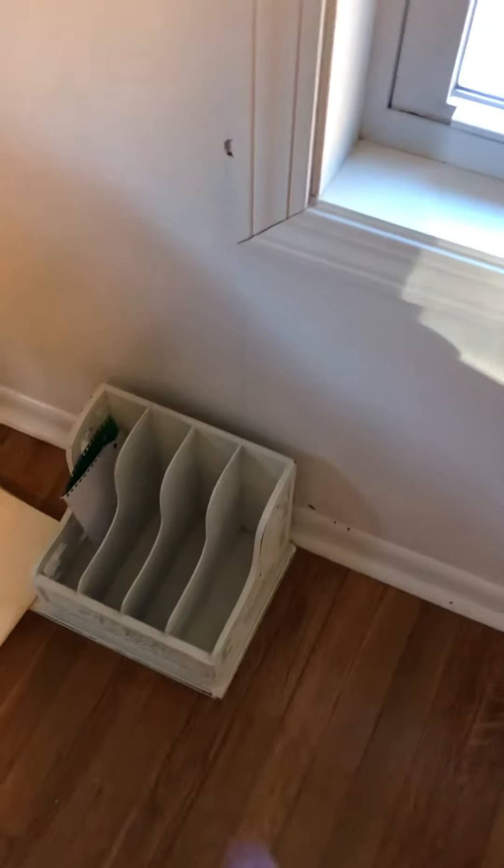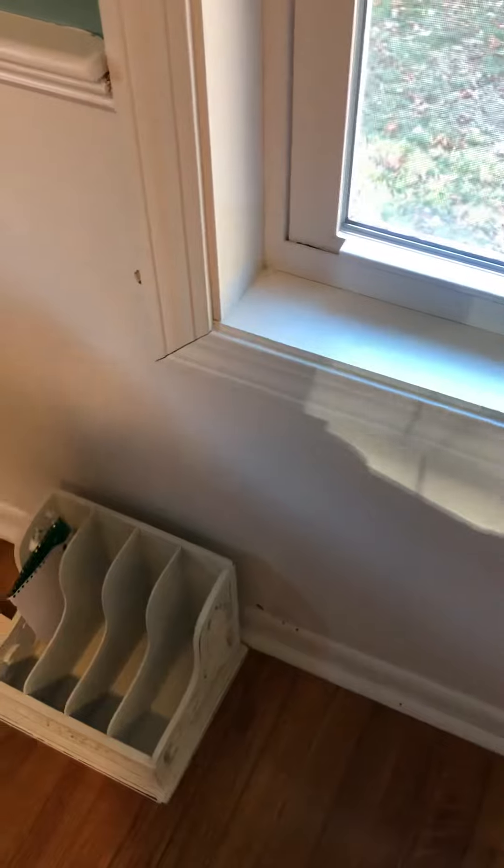I bought this from a yard sale but it doesn't fit any of my file folders, so it's just on the floor doing absolutely nothing. You get a nice view of the cemetery and the pool that never got covered. That's it — that's the office space.